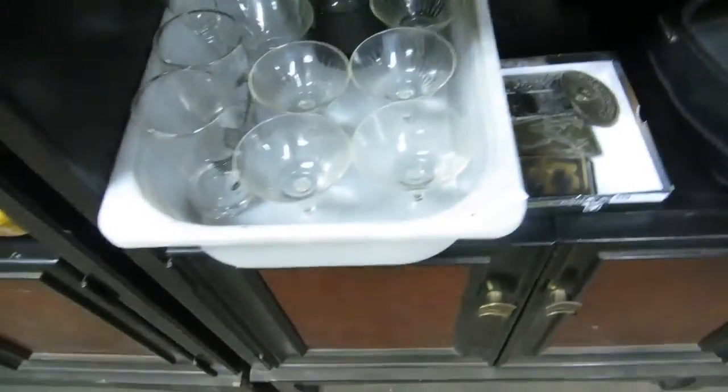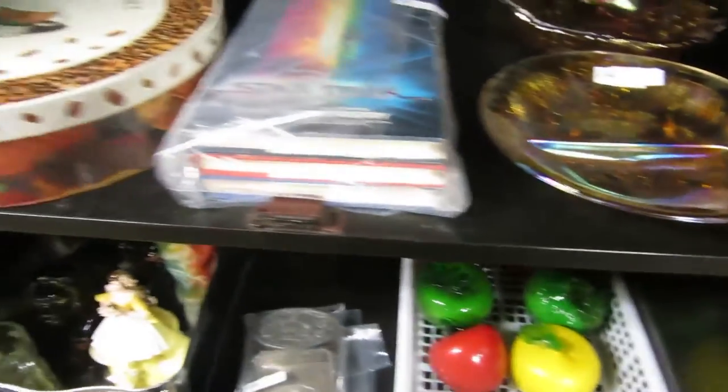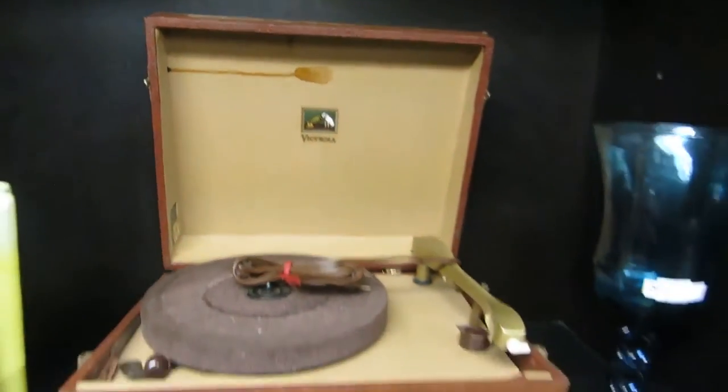Some knick-knacks, more belt buckles, some glass fruit, carnival glass. Star Trek, espresso kit, some vases. This toaster works pretty good actually. Some more vases. Then we have some blue — there's a drink glass, a yellow vase. We have a Victorola record player.